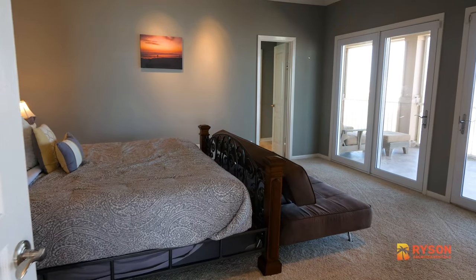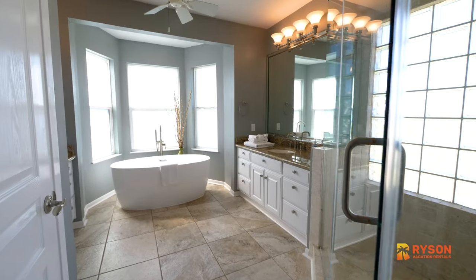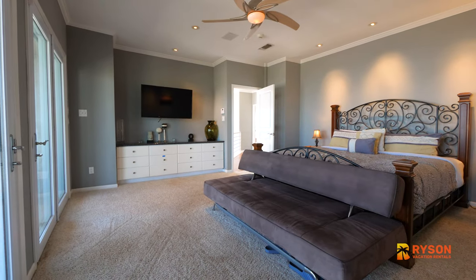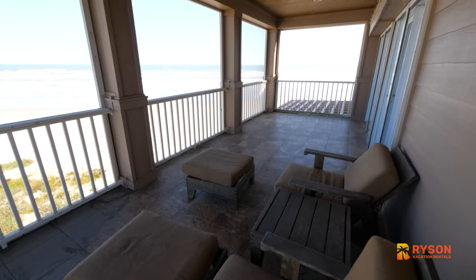On the upper floor, you'll find the primary bedroom with a spacious en-suite featuring a step-in shower. This bedroom offers a king-size bed and a sleeper sofa with access to a huge screened-in porch — a perfect spot for your morning coffee.